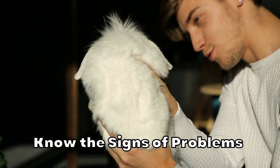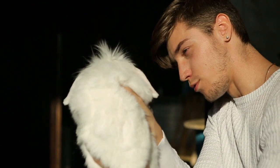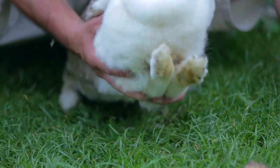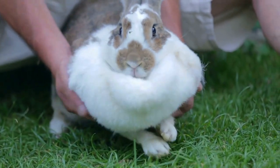Knowing the signs of dental problems in rabbits is just as important as checking their teeth regularly. The most common reason rabbits stop eating is dental problems and overgrowth, which is extremely detrimental. If a rabbit stops eating, their gut motility — the movement of the digestive system — slows and can stop altogether.